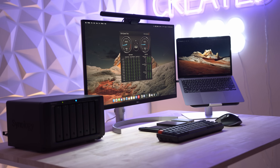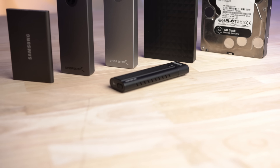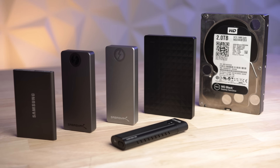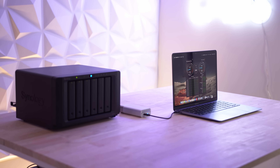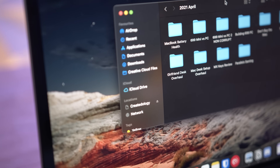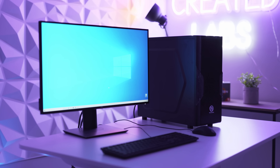Looking for a storage solution for your computer? In this video I'm going to discuss 3 popular storage methods and their pros, cons, price, and help you decide which one is best for you. Even though you'll mainly see Macs in this video, these storage options work perfectly with PCs as well.